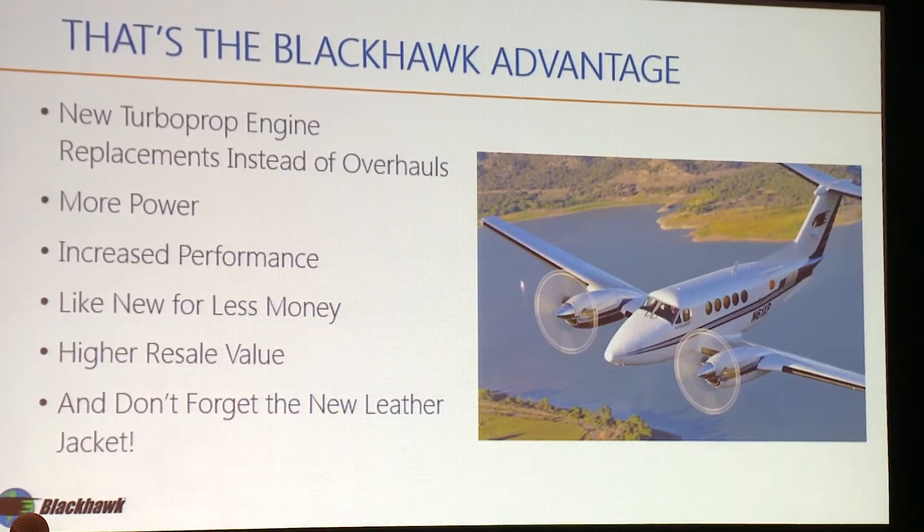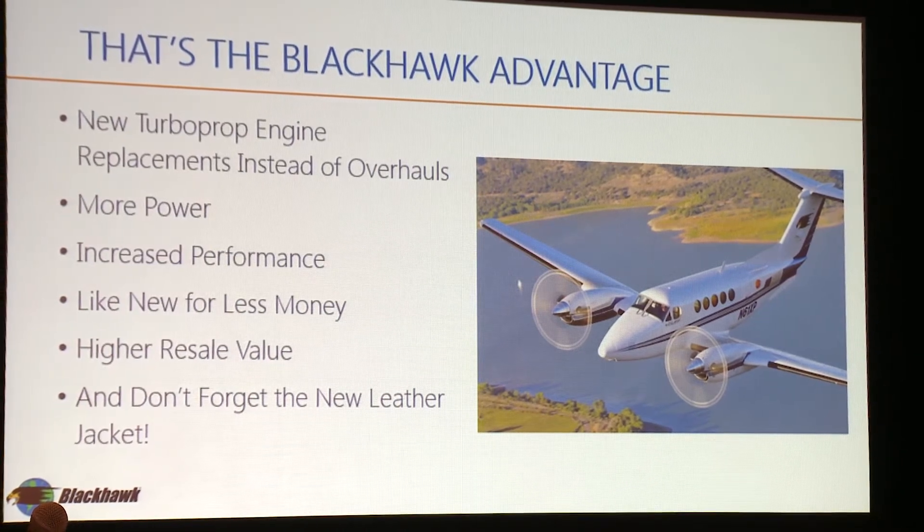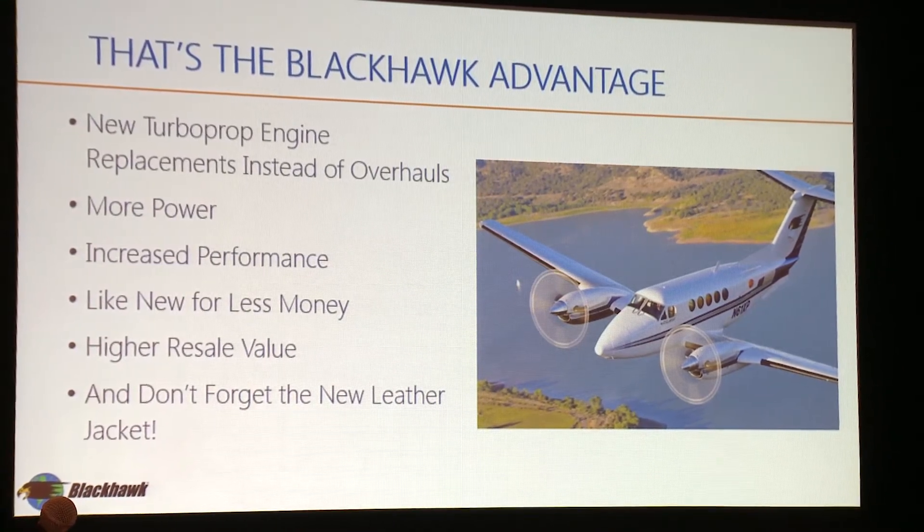The Black Hawk program we started about 19 years ago. We put brand new Pratt & Whitney engines on older airframes and we improve the performance, safety, and mission capability of the airplane. In my opinion the Pratt engine is just bulletproof — it's one of the best engines out there — and so we chose that platform because it was much easier for us to create a product that we knew we could sell.